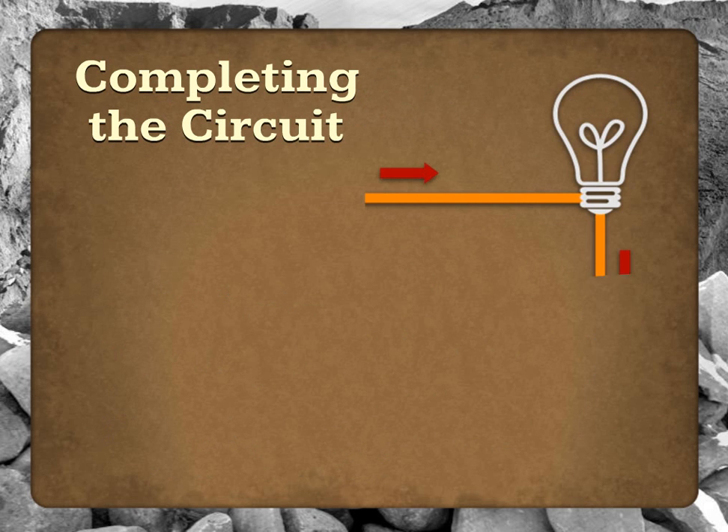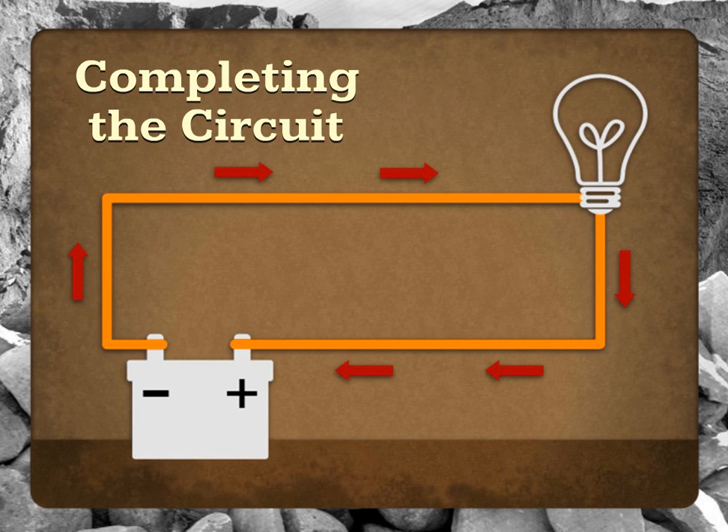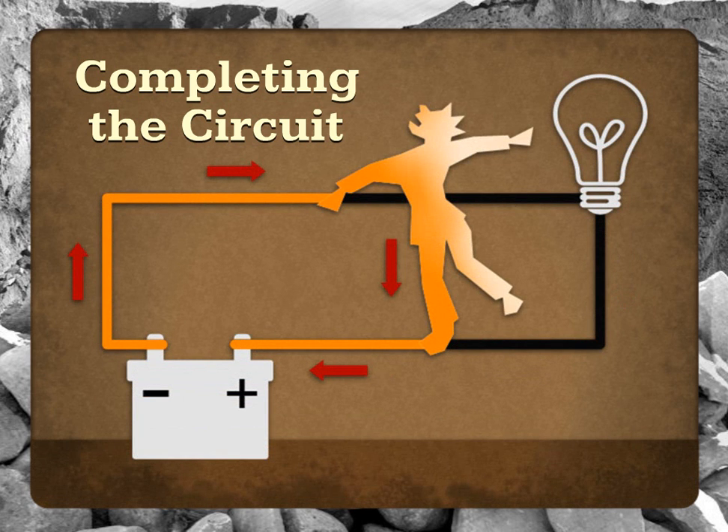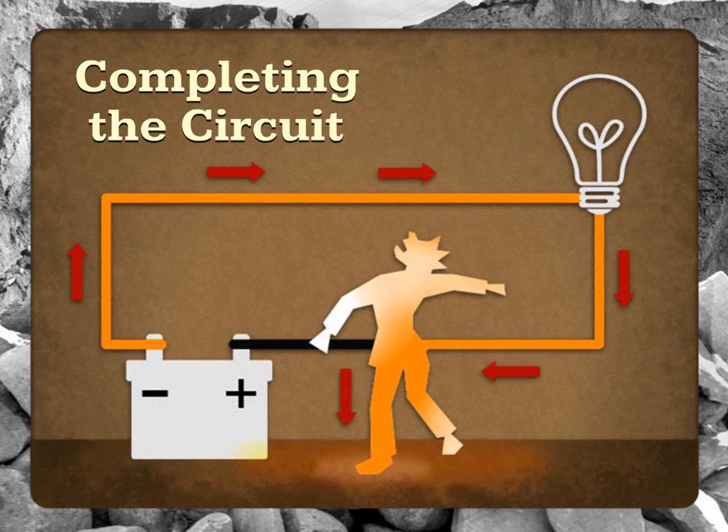In a simple electrical circuit, current flows from a power source to whatever we're powering and back again. Where we get into trouble is when our bodies accidentally become part of this circuit. Another way we can get into trouble is by providing electricity with an easier path to follow than the one it's already on. Because the earth does a great job of absorbing electric charge, we must be careful to avoid using our bodies to create a new path through which electric current can flow directly into the ground.